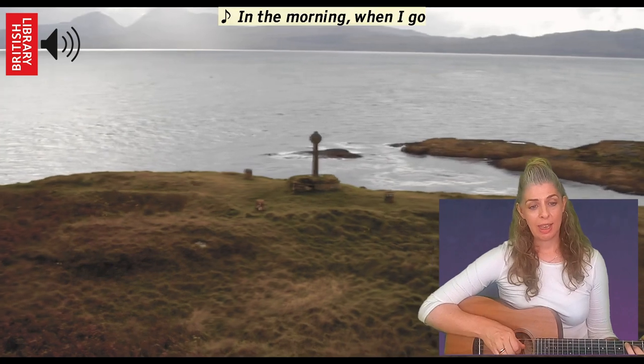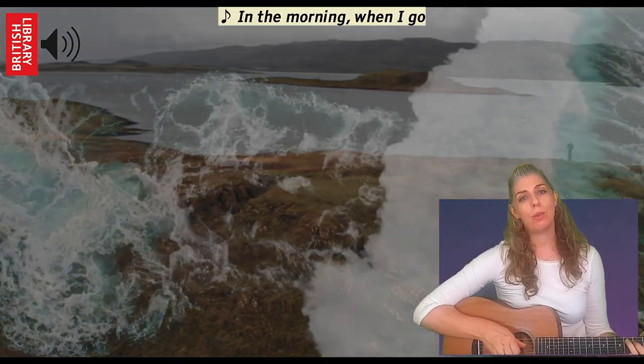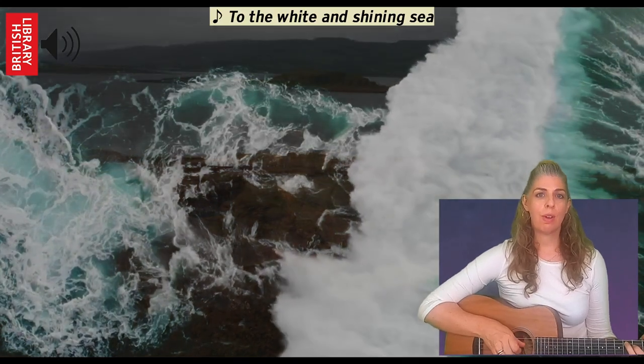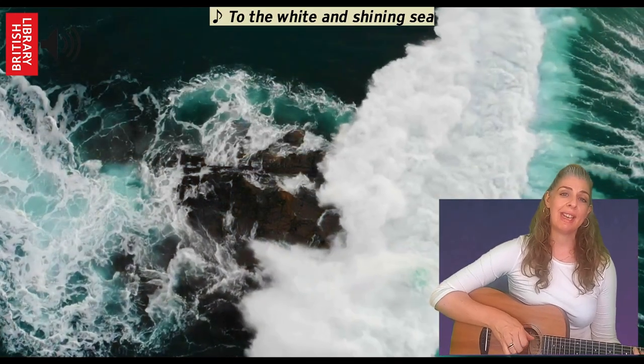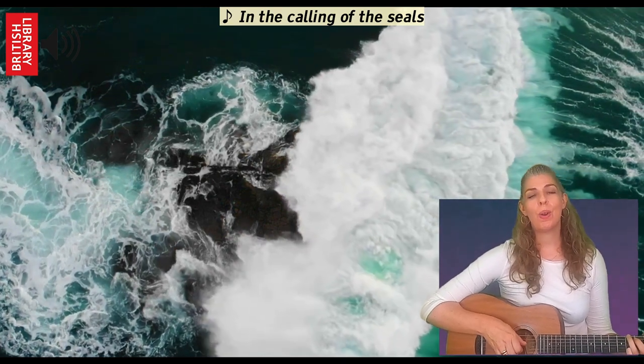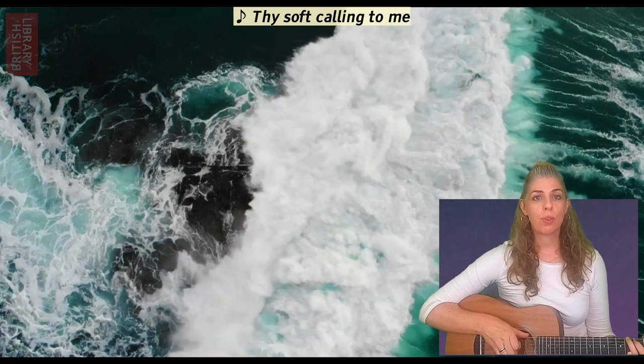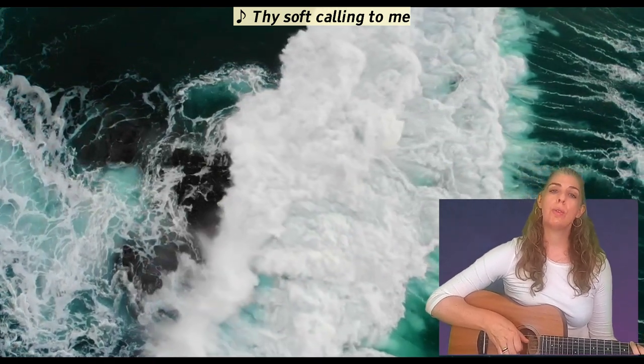In the morning when I go to the white and shining sea, in the morning when I go to the sea, rise up on the sea.